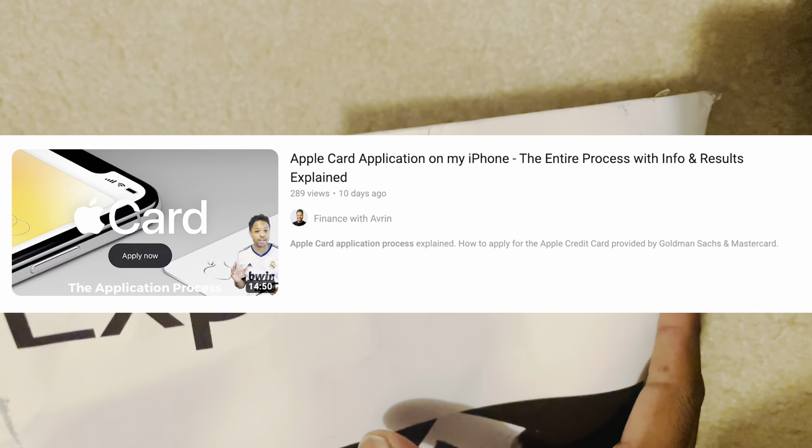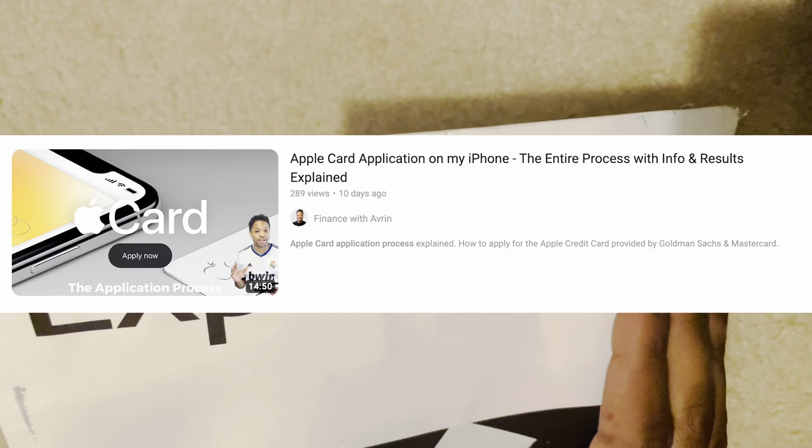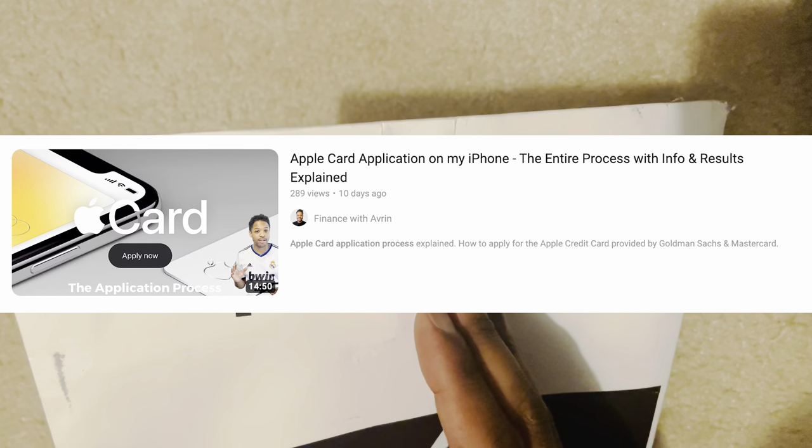I recently uploaded a video on my YouTube channel about the application process. I went through the whole application process, got approved for the card, and I was able to use Apple Pay right away because it was linked to my iPhone and the wallet app.